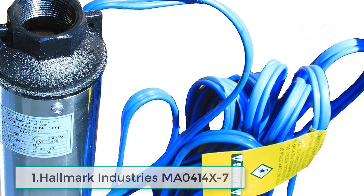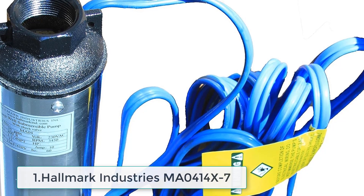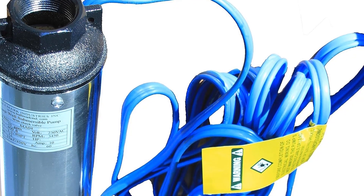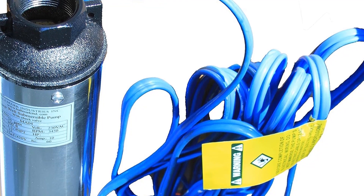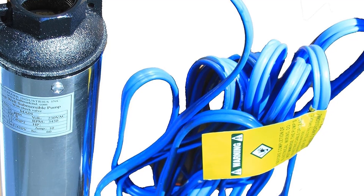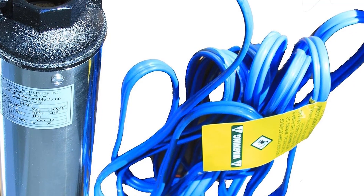Starting at number one, the Hallmark Industries MA0414X7. Are you looking for a reliable and efficient solution to meet your water pumping needs? Look no further than the Hallmark Industries MA0414X7 Submersible Deep Well Pump. This high-quality pump is designed to deliver exceptional performance, making it a perfect choice for residential, agricultural, and industrial applications.